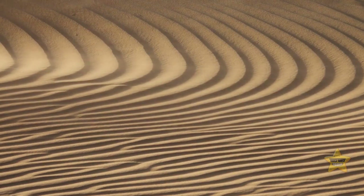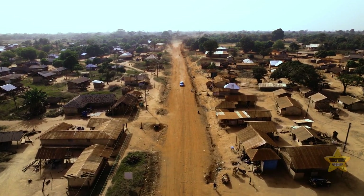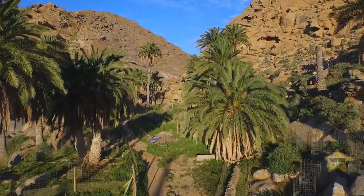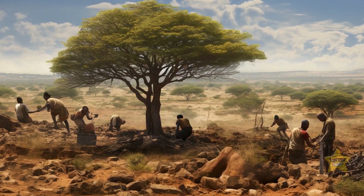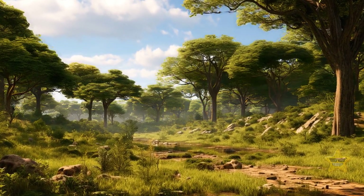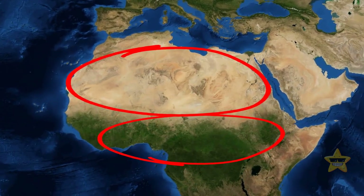These changes are happening in the Sahel, a region south of the Sahara Desert. That's why African countries have recently come together for a project called the Great Green Wall. The primary goal is to stop the desertification of the Sahel and hold back the sands of the Sahara. Their plan is ambitious and involves planting a wall of trees from the west to the east of the African continent — not only long, but wide as well.